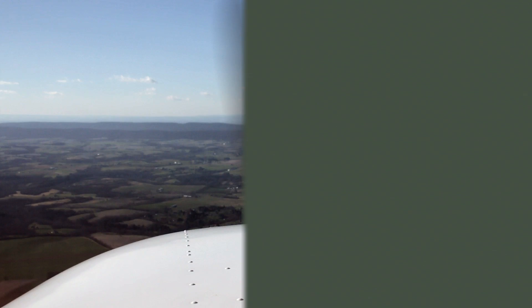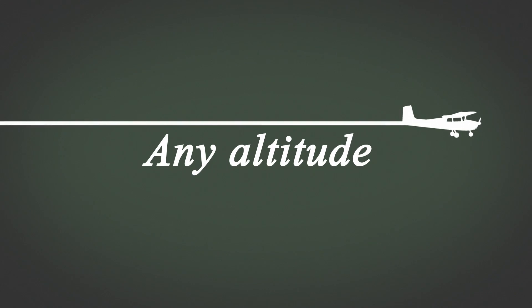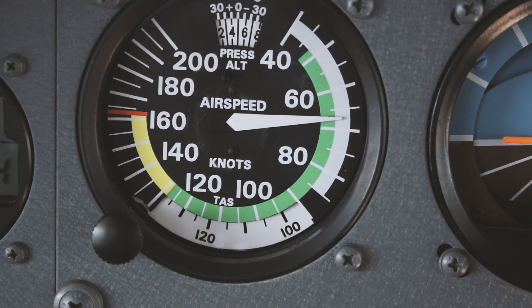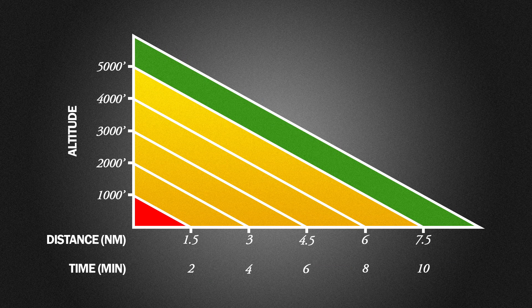Going beyond rote memorization, you should develop a strategy to be spring-loaded for an engine failure in any situation at any altitude. First of all, don't panic — fly the airplane and pitch and trim for best glide. Don't worry about pinning the speed exactly, just go to the nearest five knots and run a quick mental checklist to keep the airplane under control. Did you do something that caused the engine to quit? Undo it.